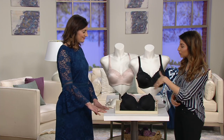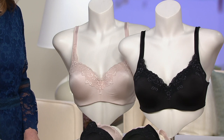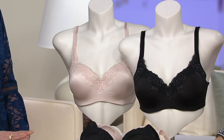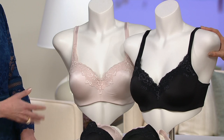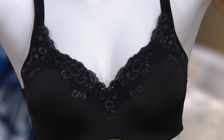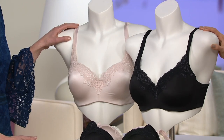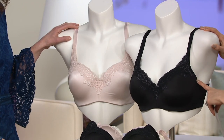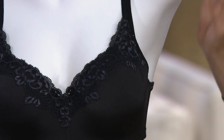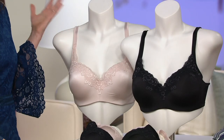Before looking at the model, Jody points out that it's a balcony shape, meaning it has a wider, more open neckline — the most flattering shape on a curvy woman. It comes up a little higher on the sides for less spillage, and the deeper cup means no more spillage over the top.